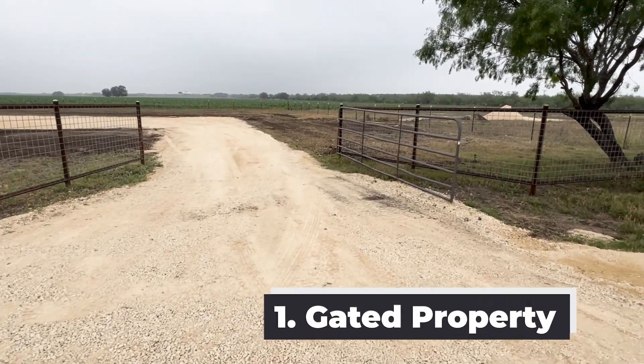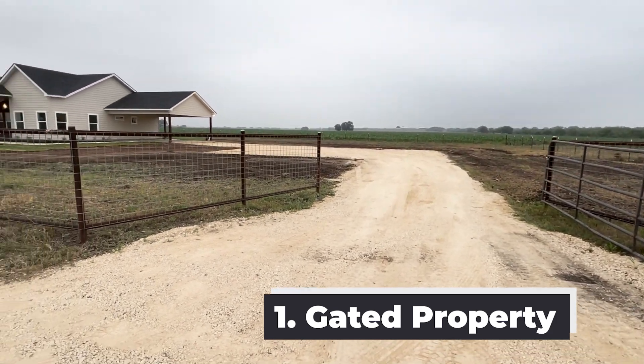Number one, I love that this property is already fenced and gated for you.